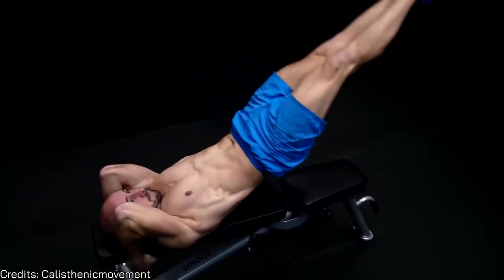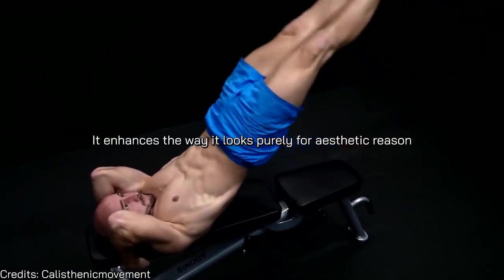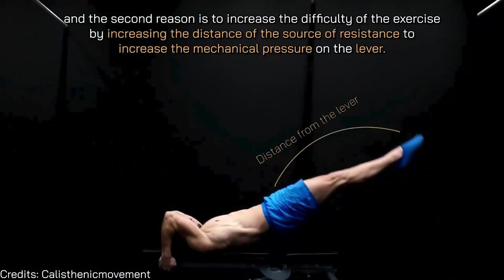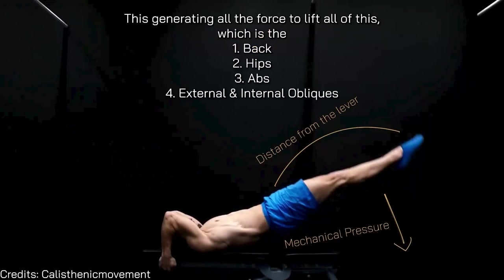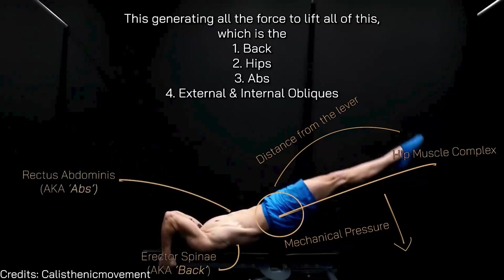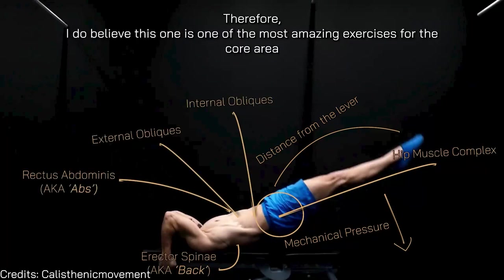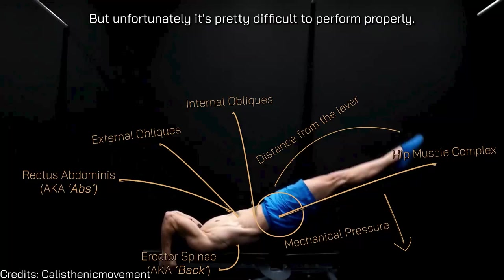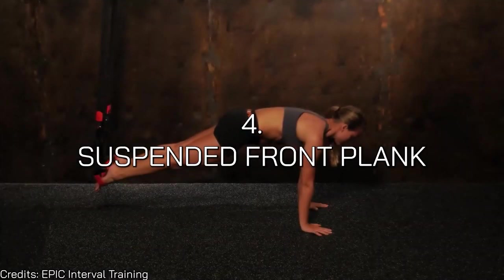The legs serve two purposes in the dragon flag: aesthetics, and increasing the difficulty by extending the distance of the resistance source — increasing the mechanical pressure on the lever generating all the force, which is the back, hips, abs, and obliques. This is one of the most amazing core exercises in calisthenics, but unfortunately it's pretty difficult to perform properly.